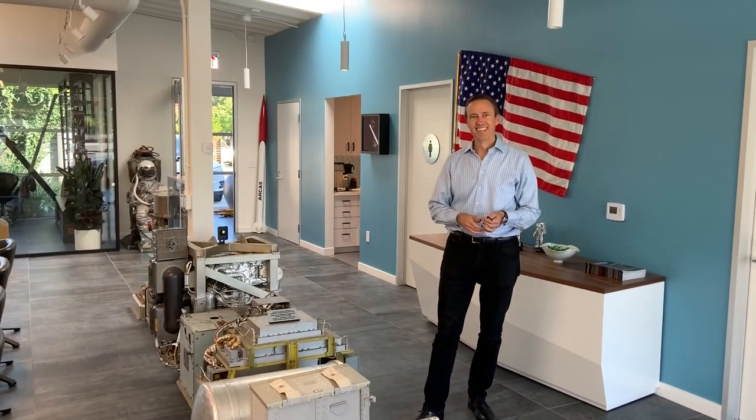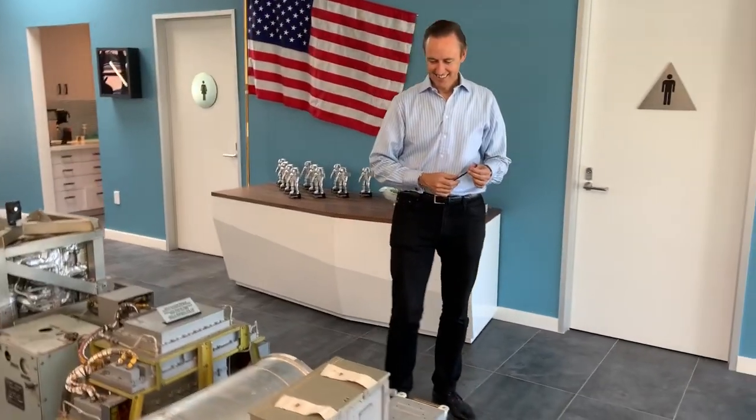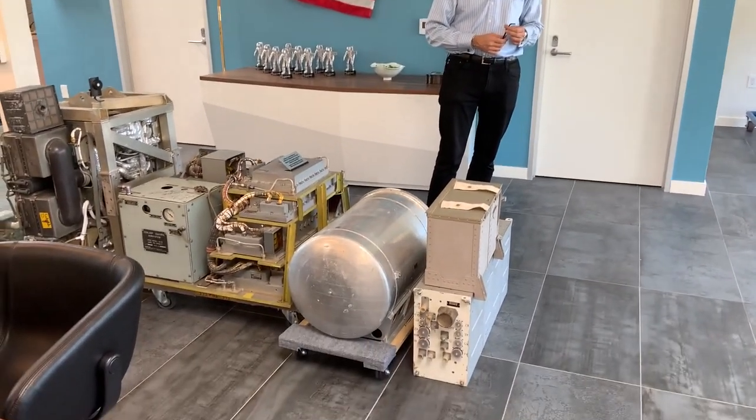I'm here with Steve Jurvetson. Hi Steve, how are you? Steve is explaining the new artifacts that he has in his space museum.